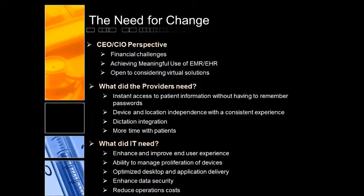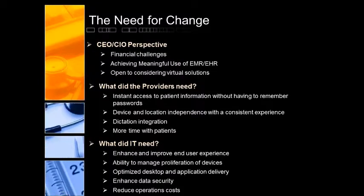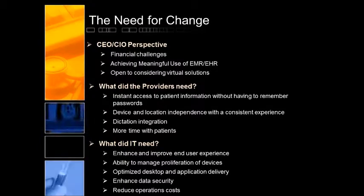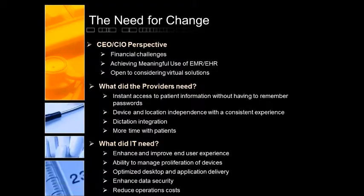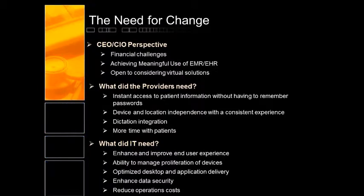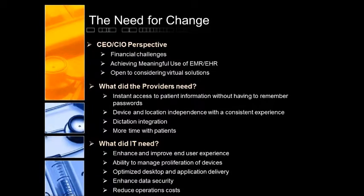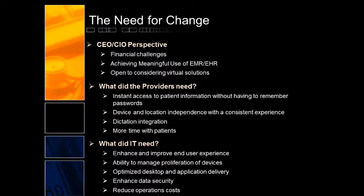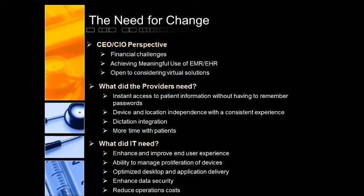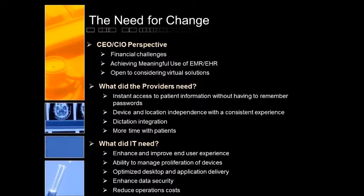A little bit later on, we had another requirement come in: dictation. That's part of another project, but it was sort of an add-on to our initial design — adding a dictation requirement into the virtual clinical workstation as well. That actually set us back about a month. But it was very important to the workflow of our providers as they're meeting patients, and it's actually a requirement of the new healthcare laws that we get our doctors doing their dictation as quickly as possible, integrating with our existing EMR.